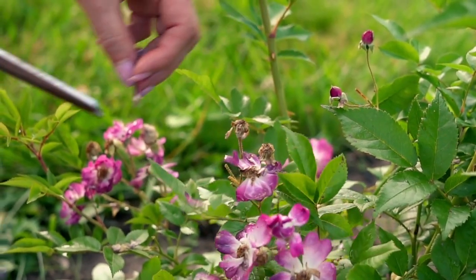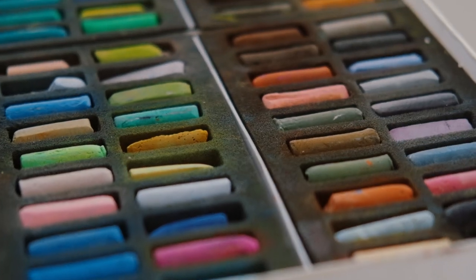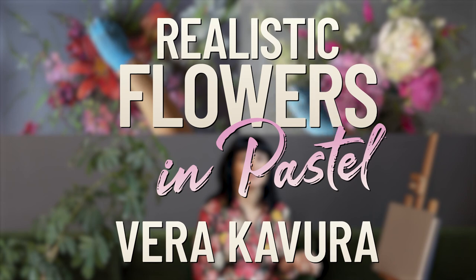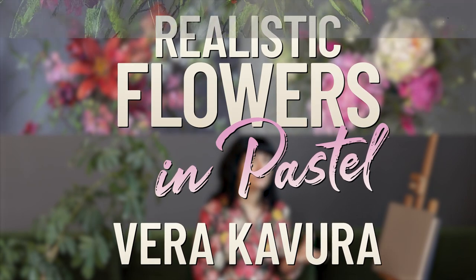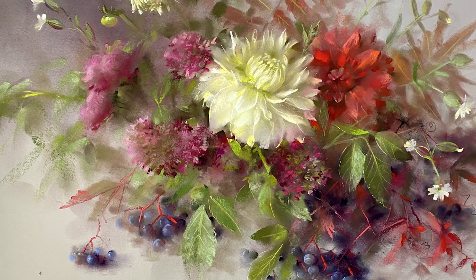Discover the secrets of realistic flower painting with Vera Kavura, one of today's leading pastel artists. In Realistic Flowers in Pastel, Vera will demonstrate her unique pastel techniques that allow anyone to paint breathtaking flowers just like her in under one hour.